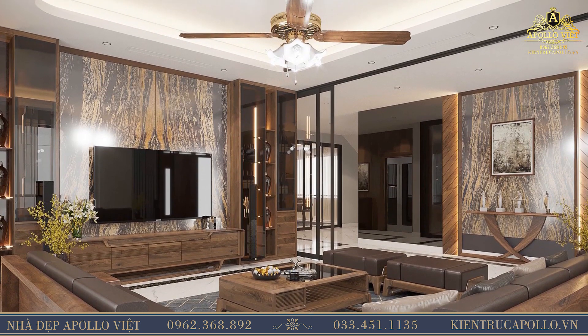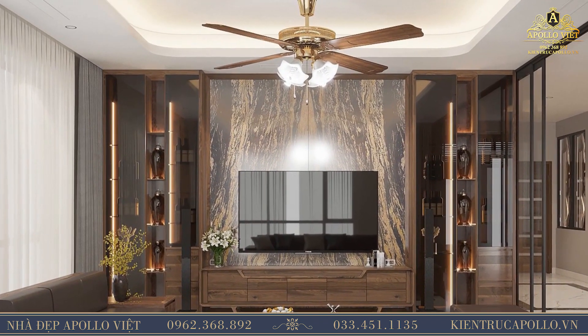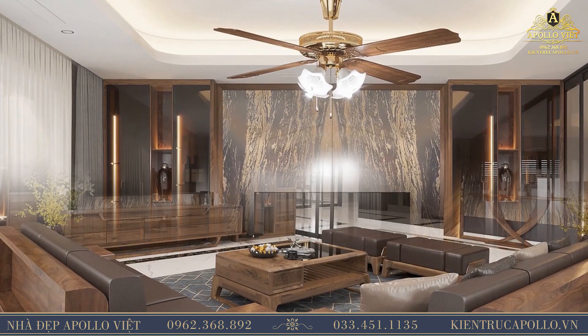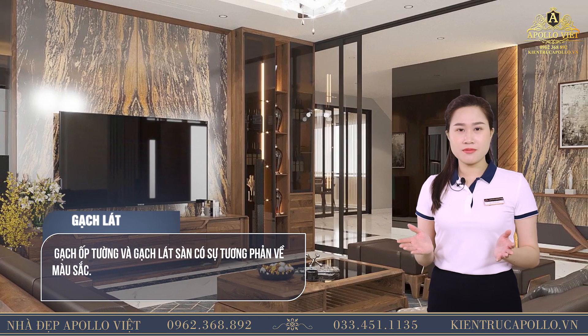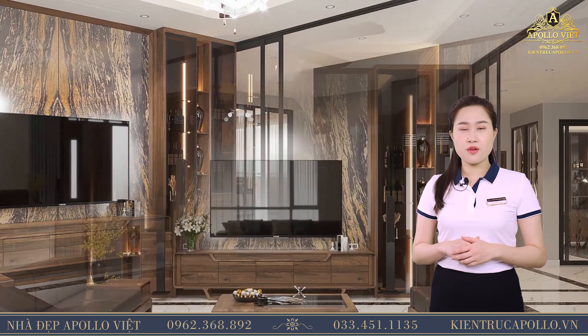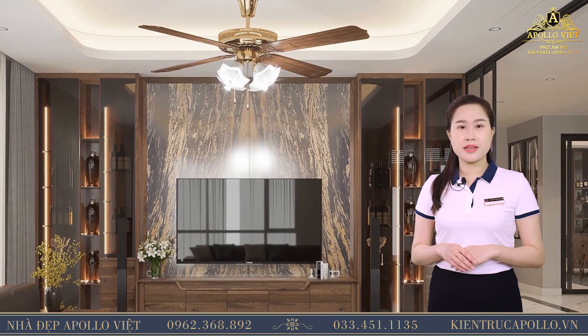Chi tiết quạt đèn được sử dụng rất phổ biến trong thiết kế nội thất nhà ở hiện nay, không chỉ mang đến sự sang trọng, lịch lãm mà còn giúp không gian trở nên thoáng và sáng hơn rất nhiều. Quý vị có thể thấy gạch ốp tường và gạch lát sàn có sự tương phản về màu sắc: nếu như gạch lát sàn sử dụng gạch men trắng vân mây, thì các bức tường lại được ốp đá hoa cương màu nâu cà phê vô cùng hút mắt. Sự phối hợp màu sắc này mang lại ấn tượng thị giác đặc biệt cho người nhìn.